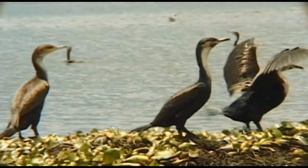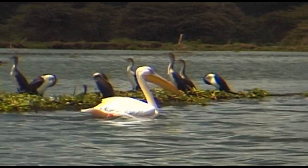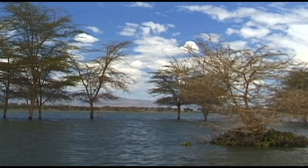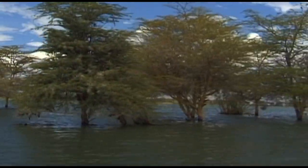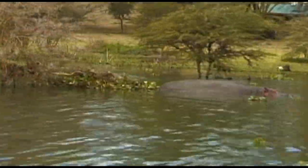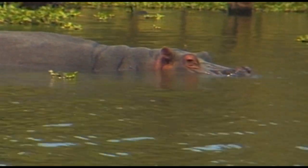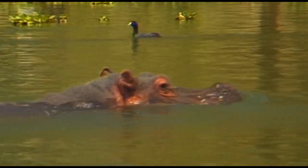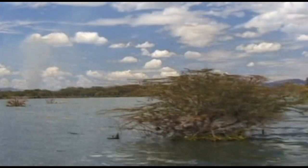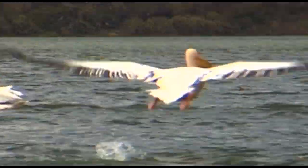Today, an area frequented by huge numbers of waterfowl, this was once the landing zone of the legendary flying boats of British Overseas Airways. However, those days are long gone. Today, the conservation of the region's wildlife is the number one priority. This freshwater lake is an important habitat for the country's wildlife that has suffered due to the encroachment of man.